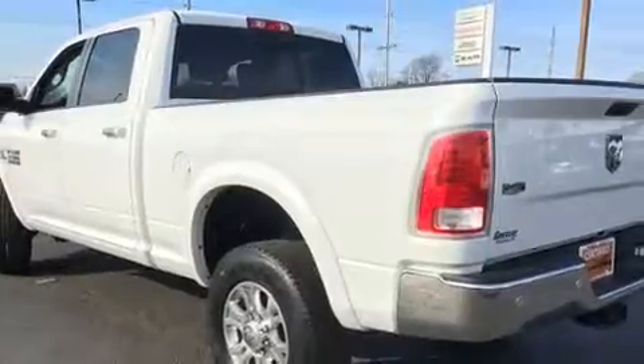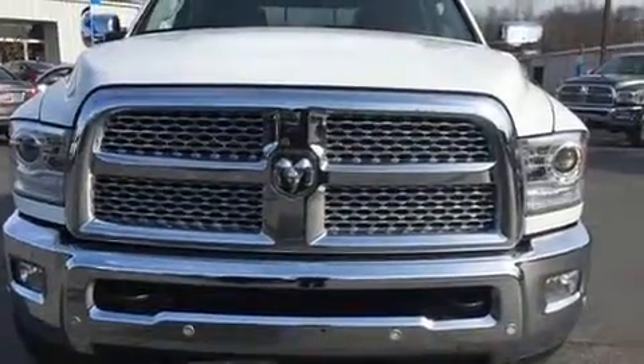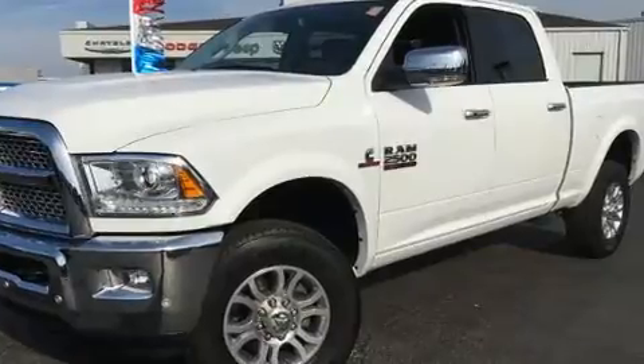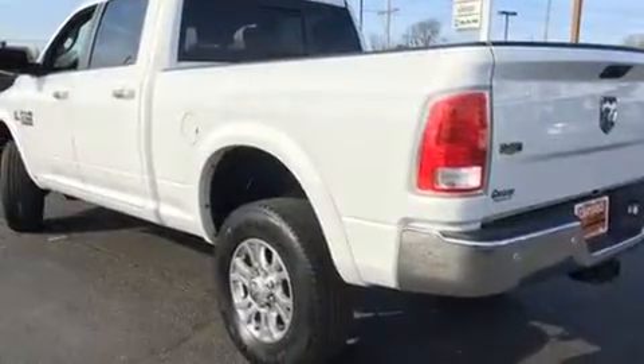Four-wheel drive allows you to go places you've only imagined. Top features include remote keyless entry, leather upholstery, one-touch window functionality, an outside temperature display, and power windows.